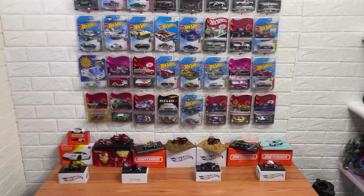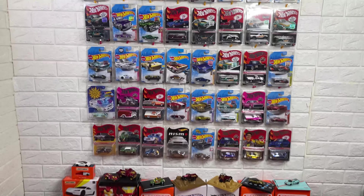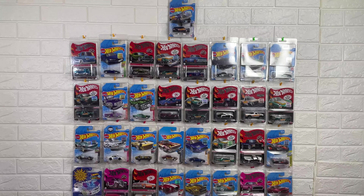This is the end of my overall collection. I hope you enjoyed this video. Friends, if you like this video, please comment. I will see you in the next video. Bye and take care, friends.